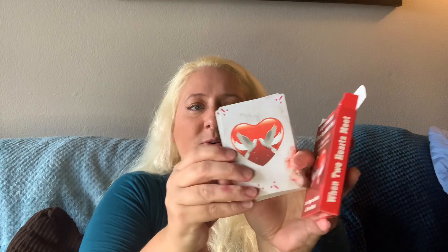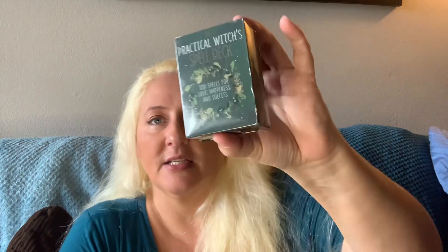I got these cool cards — this one's called Moonology Soul Connections: 'When Two Hearts Meet.' Let me open them because the images were so cool. So these are love oracle cards. This one's called Love Messages Oracle Cards — 'Your love life is soon ascending to a higher level of commitment.' And I didn't order this one: Practical Witch's Spell Deck, 100 spells for love, happiness, and success. It must have been something free or a replacement — I'll have to look into what I actually ordered.